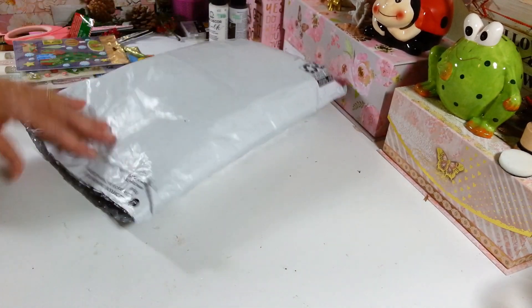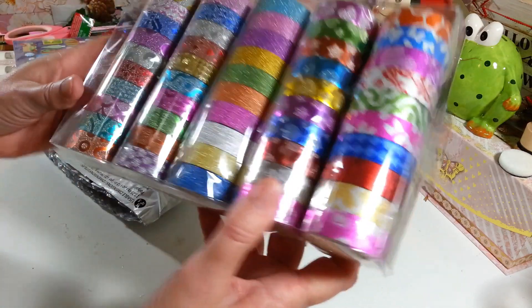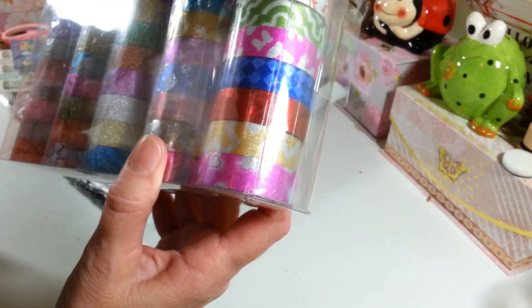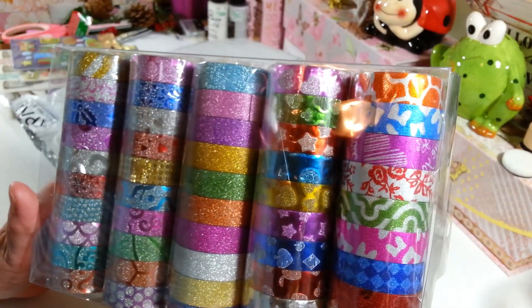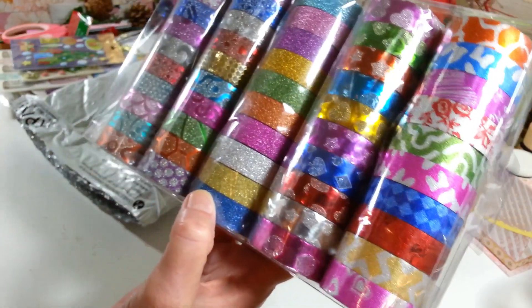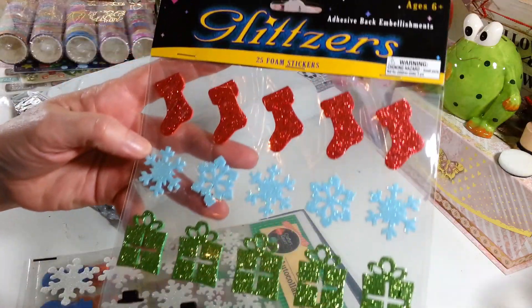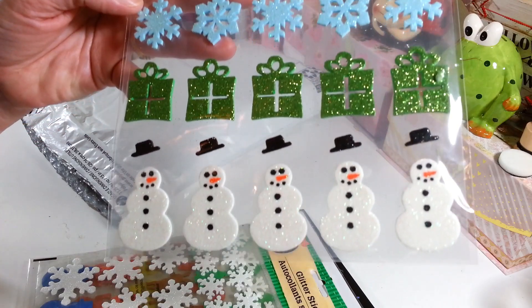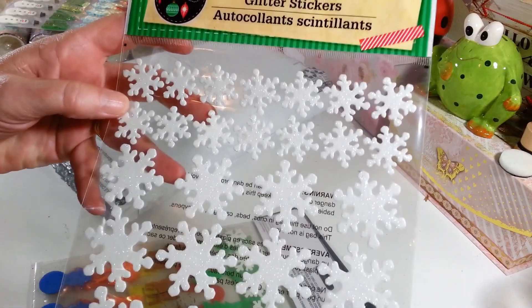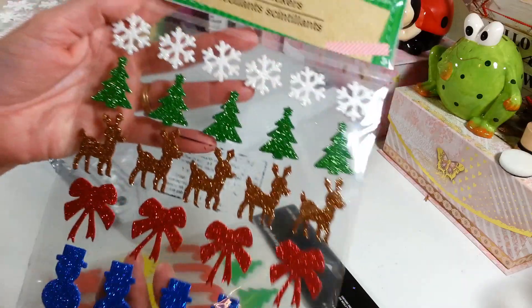Then look at this - I couldn't believe it when I opened the package. Look at all this washi tape! I'm going to count - one, two, three, four, five, six... I have 50 rolls of washi tape. That's incredible, thank you so much! I love this shiny glittery tape especially for the holidays. And then she sent these really nice glitter stickers - you've got the stocking, snowflakes, a package, little snowman, and these with the snowflakes and little reindeer. Look how pretty those are in the light.